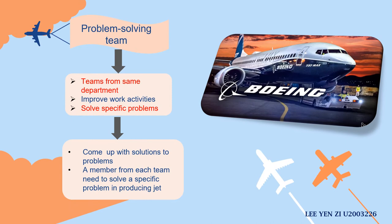Lastly, the employees also appear to be a problem-solving team — teams from the same department that work to improve work activities and solve specific problems. Members need to come up with solutions, just like each team needs to solve a specific problem in producing the jet. For example, a team came up with solutions on how to rearrange its workspace to make four engines at the same time instead of three. That's all from me. I will pass to my next member, Tan Chuyi.